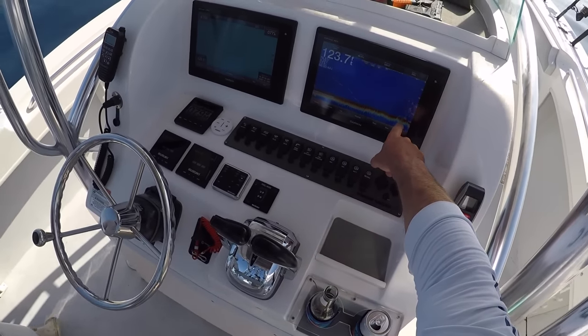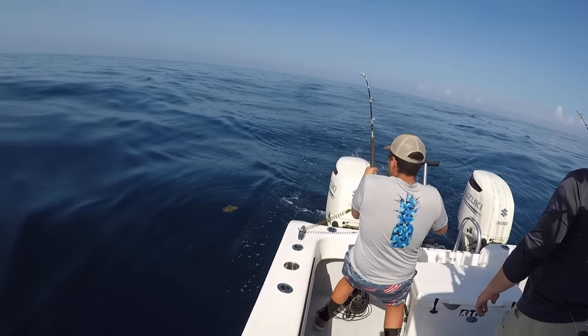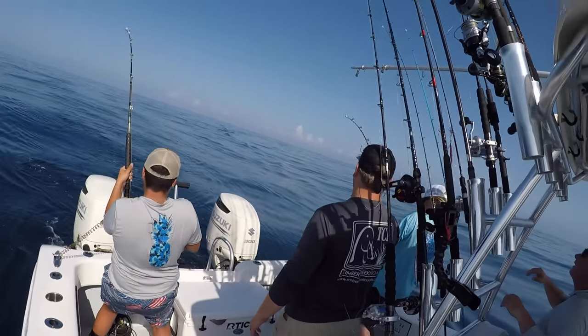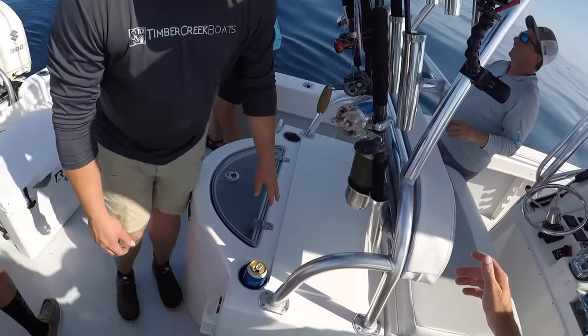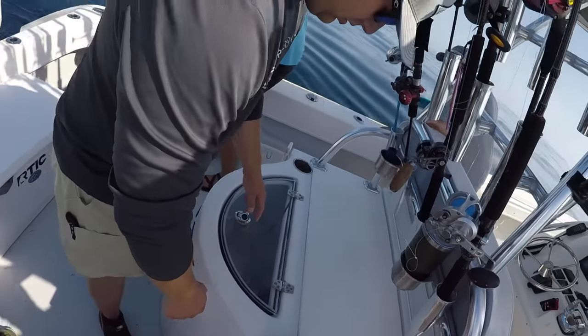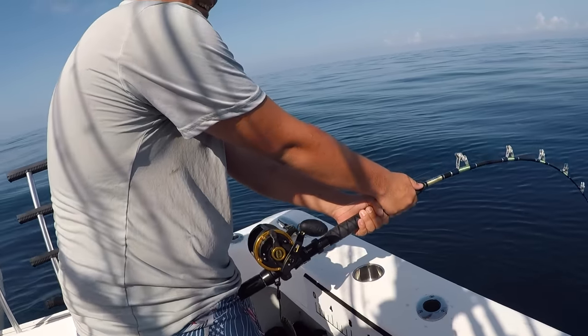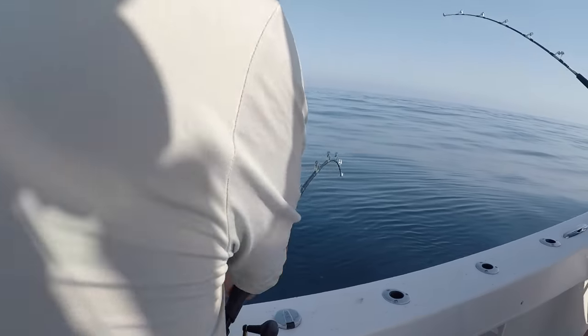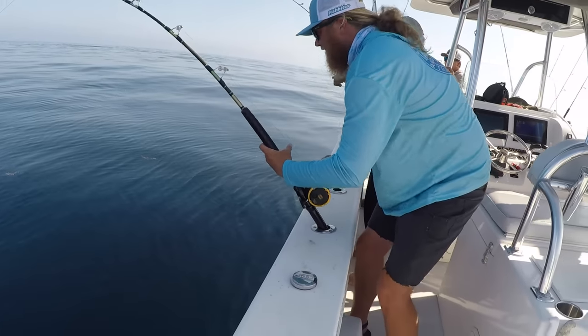You can see we just pulled over that artificial reef right there — just got hooked up. That's a decent fish, got a little weight. Tanner's on. We've literally been trolling for like two minutes and as soon as we got over the spot, just got hooked up — double! There you go, crank baby, crank!